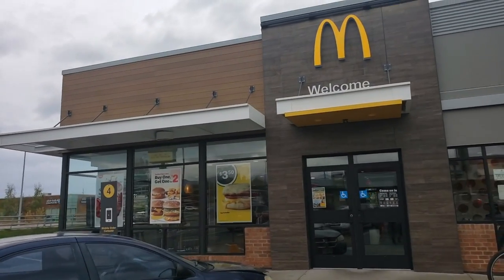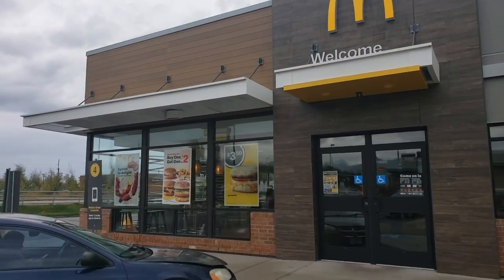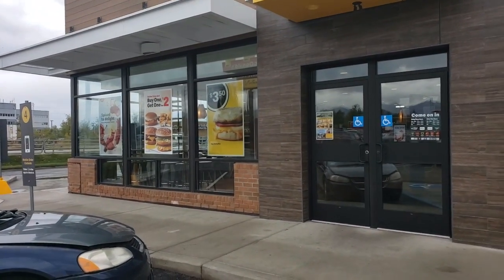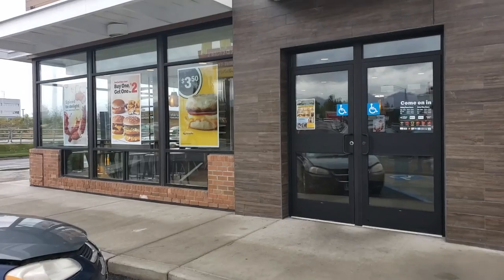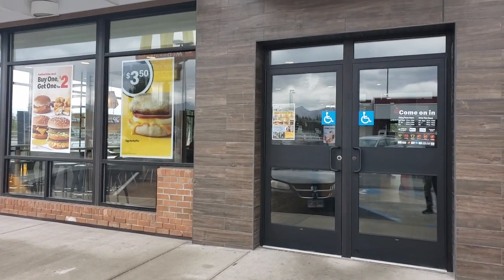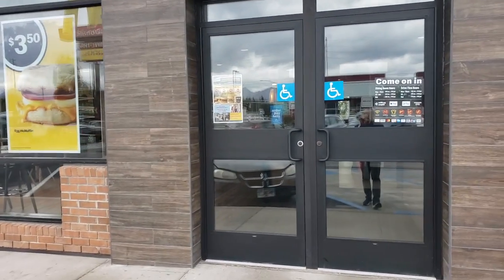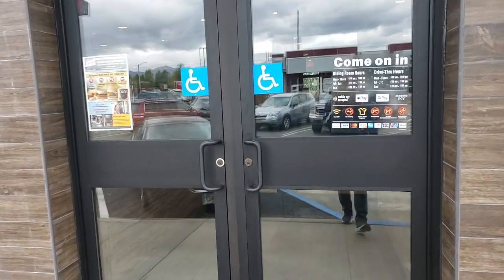So what we're going to do today is see if there is anything different with the McDonald's here in Alaska, because I did have to fly across a different country to get here, so let's see what wonders are in store for us in here.